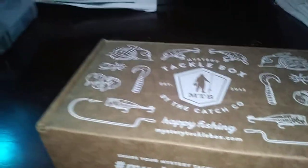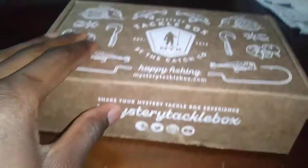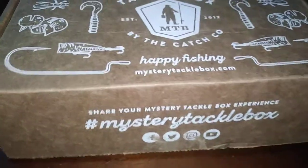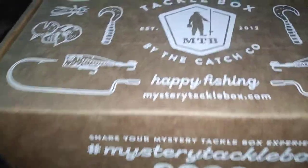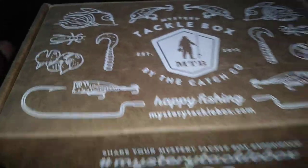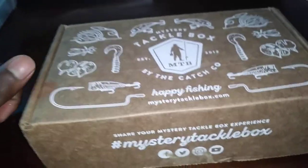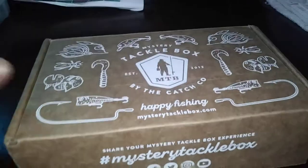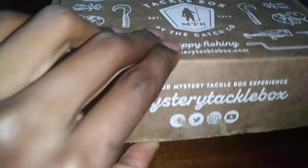What's up YouTube, I am back with another video. Today's video is going to be a fishing related video, specifically on this mystery tackle box right here. This is the August 2019 mystery tackle box for catfish. Let's start with the unboxing.